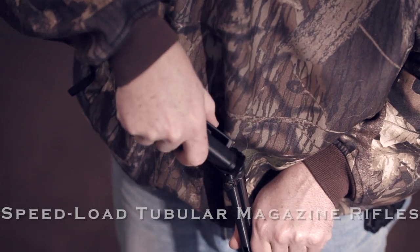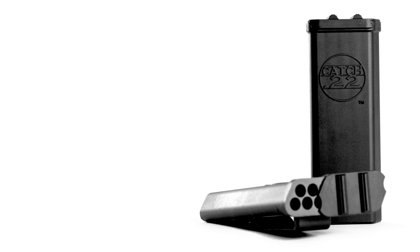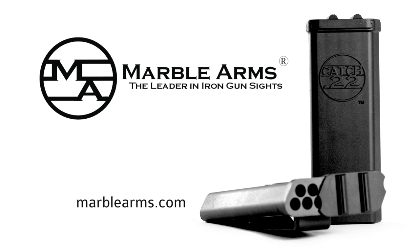Due to the column design, the Catch-22 is a speed loader for your tubular magazine rifle. Protect your .22 long rifle ammunition with a Catch-22 from Marble Arms.